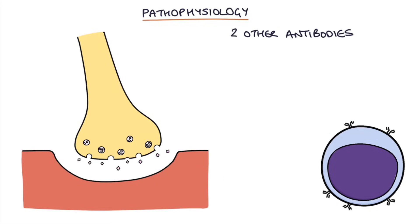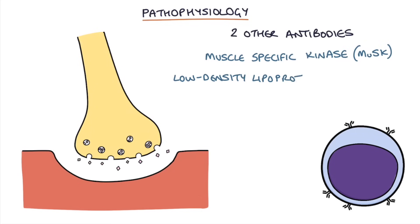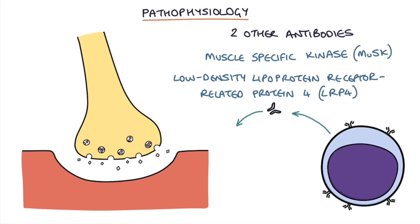There are two other antibodies that cause the remaining 15% of cases: antibodies against muscle-specific kinase (MUSK) and antibodies against low-density lipoprotein receptor-related protein 4 (LRP4). MUSK and LRP4 are important proteins for the creation and organization of the acetylcholine receptor. Destruction of these proteins by the autoantibodies leads to inadequate acetylcholine receptors being created and organized, causing the symptoms of myasthenia gravis.